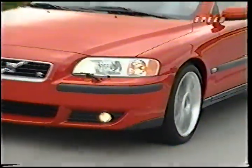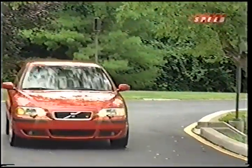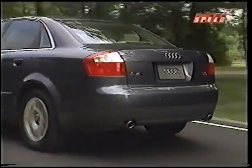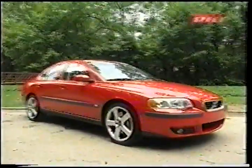Pricing for the S60R starts at just over $37,000, with a well-equipped model easily going for over $40,000. That might sound like a lot, but that price range makes it competitive with targeted rivals from Audi and BMW, which was Volvo's mission all along.